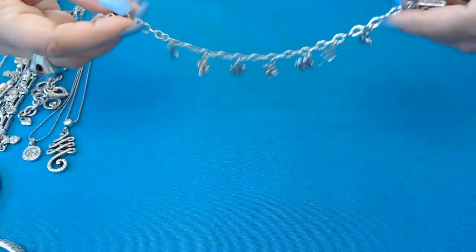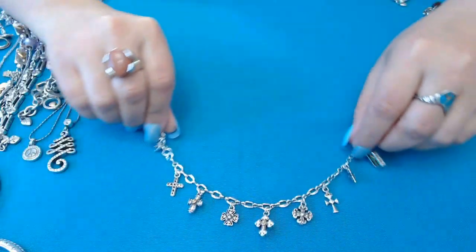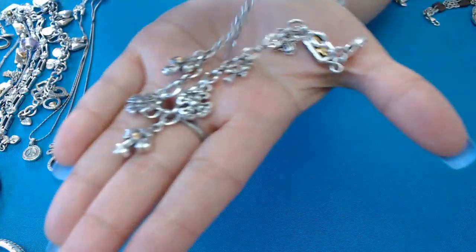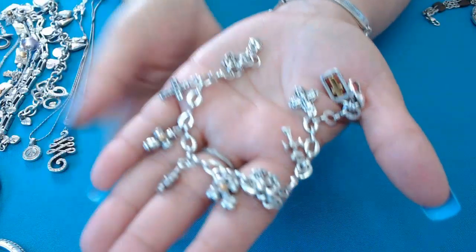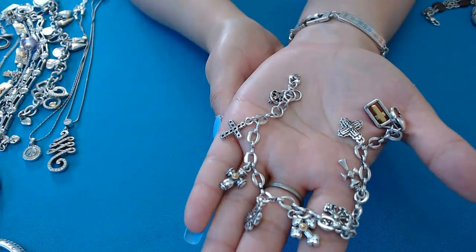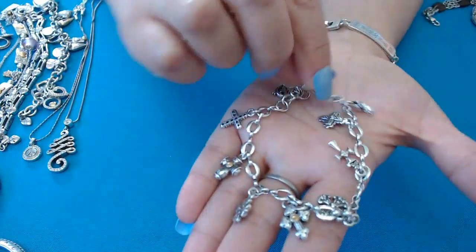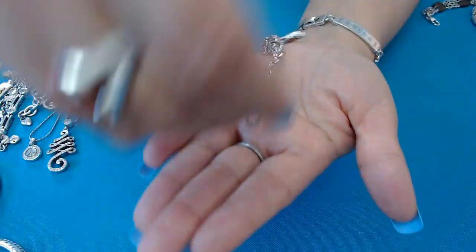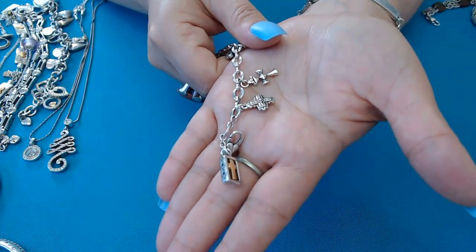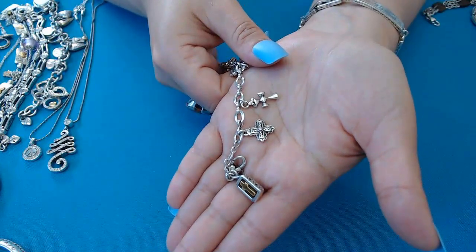This one has crosses — all silver tone, just beautiful crosses with charms. My favorite is this one with the little boxed cross and scroll work on the sides.